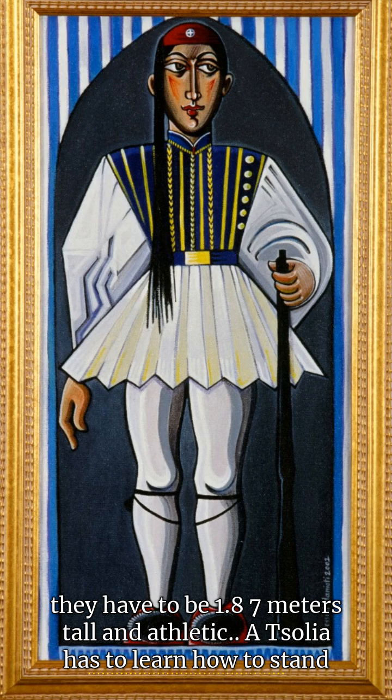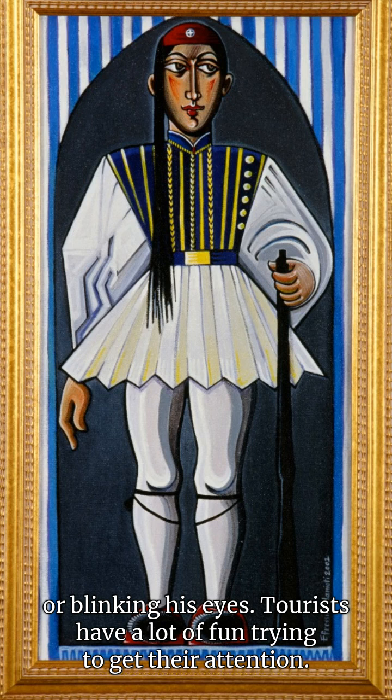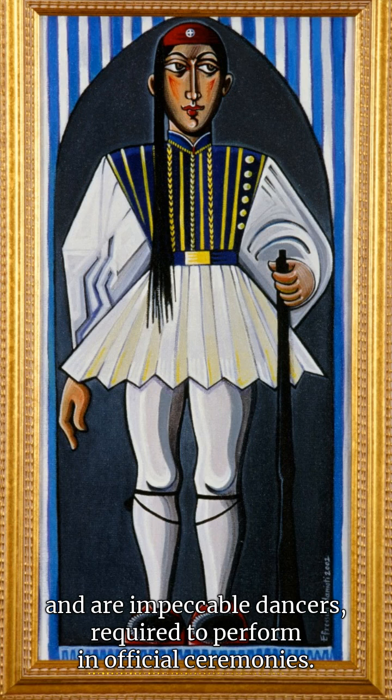A Tsoliás needs to learn how to stand for several hours in a row, avoid eye contact, and stare at an imaginary point without moving or blinking his eyes. Tourists have a lot of fun trying to get their attention. Tsoliádes have an impressive marching style — they lift their legs up to shoulder height and are impeccable dancers, required to perform in official ceremonies.